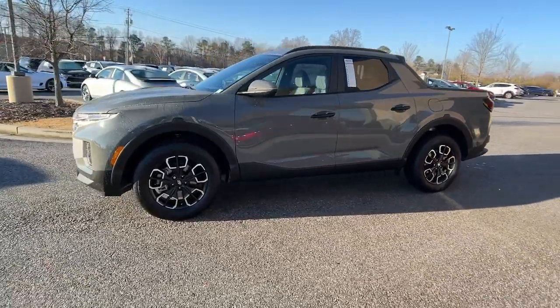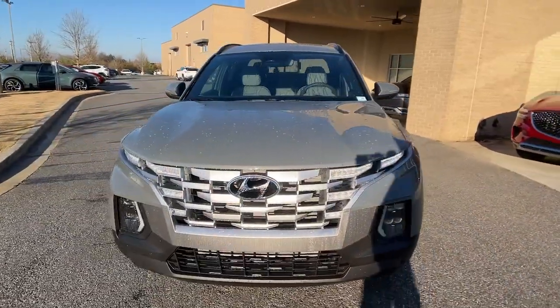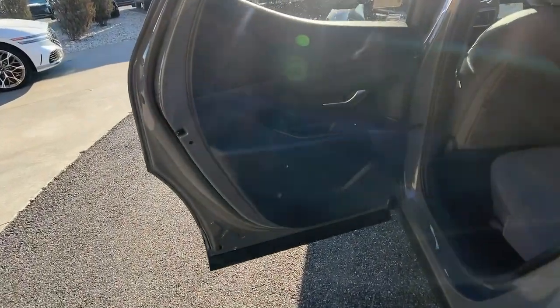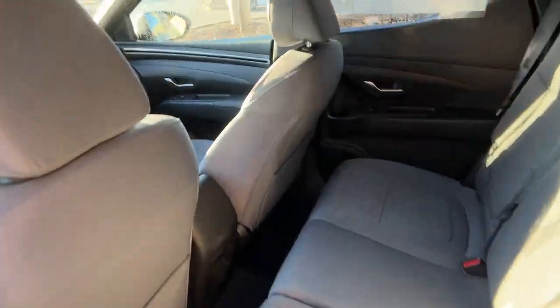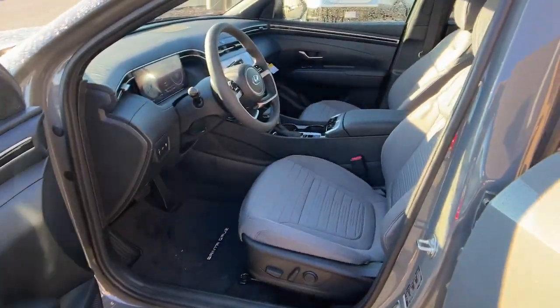These are just some of the great options this vehicle comes with: Apple CarPlay and/or Android Auto, wireless charging station, keyless entry, navigation system, sunroof/moonroof, backup camera, satellite radio, heated mirrors, dual zone AC, and power driver seat.